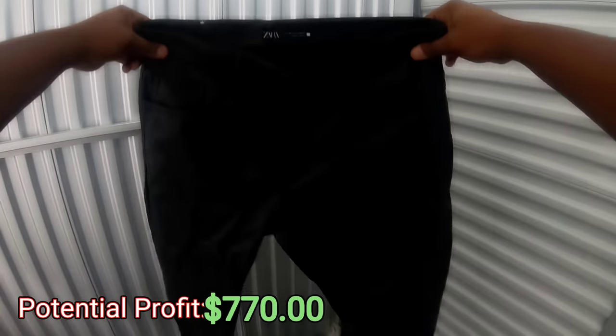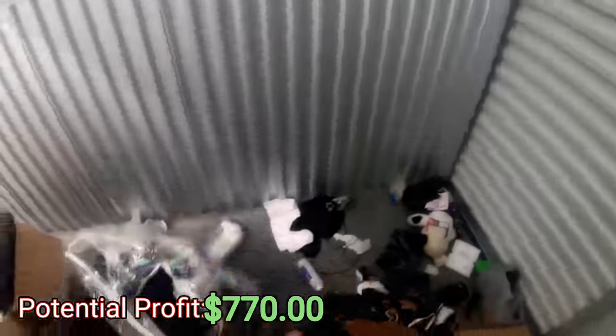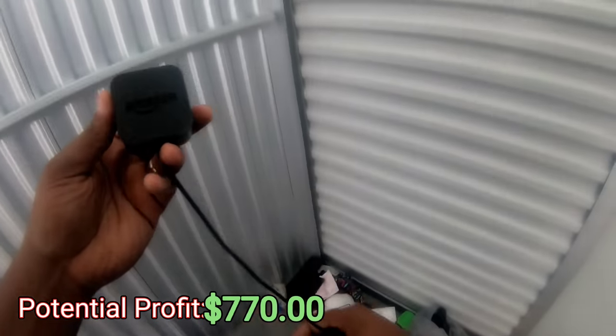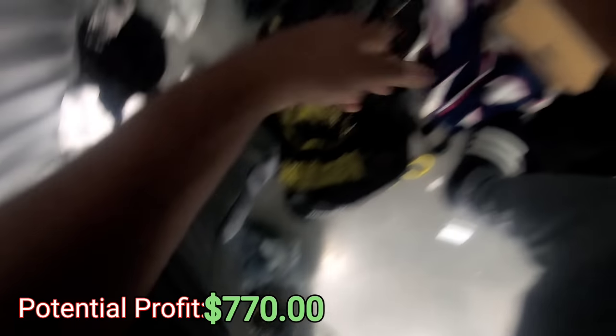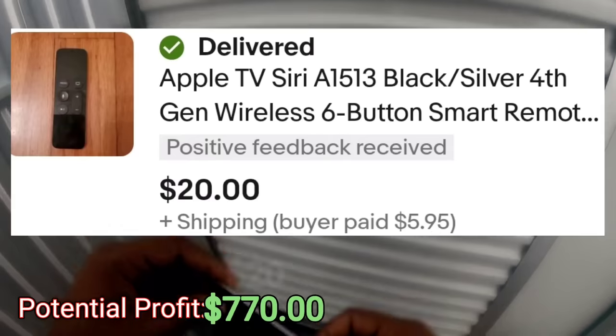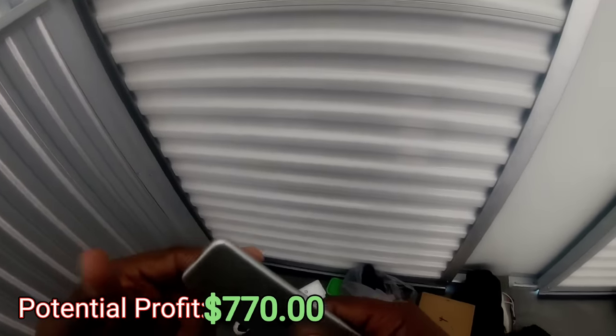These must be the pants to it — oh no, these are just some Zara leather pants. This must be the adapter for the Amazon thing. Got a little remote right here — this is an Apple remote. So something Apple might be in here.